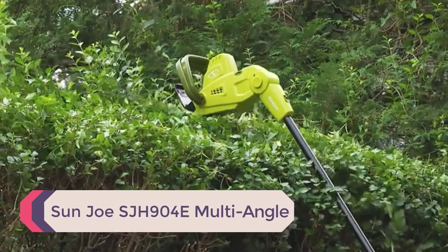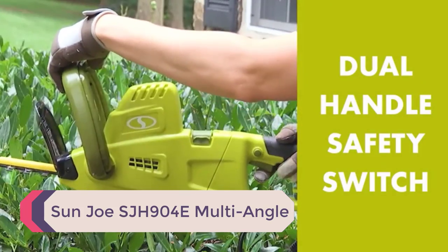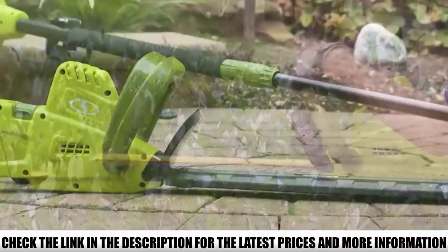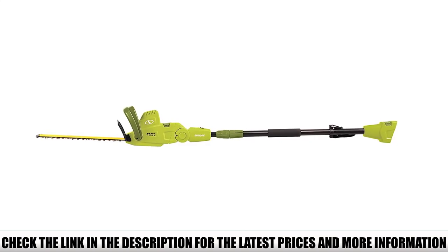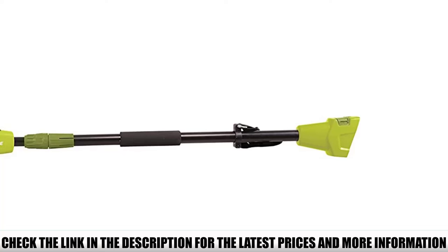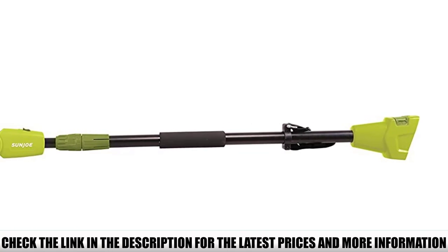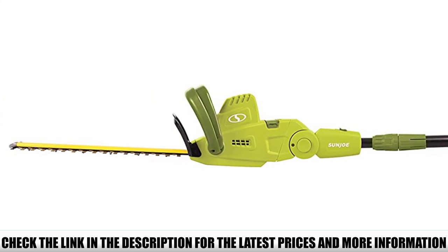Number 3: Sunjoe SJH904E Multi-Angle. When discussing electric corded power tools, it's hard not to mention the Sunjoe brand. They produce good quality, low-cost electrical power tools, as you'll see firsthand with the Sunjoe SJH904E — a 4.5-amp electric telescoping hedge trimmer with 19-inch double-edged dual-action blades that cut in both directions to help you trim hedges and shrubs effortlessly.